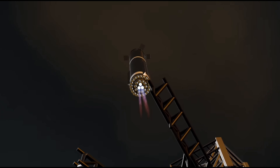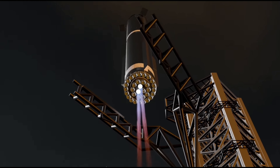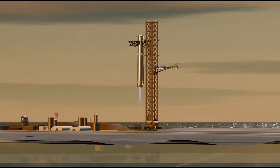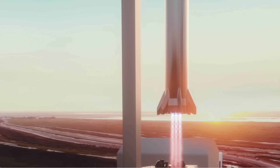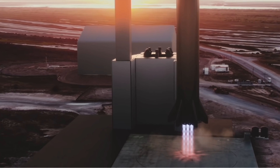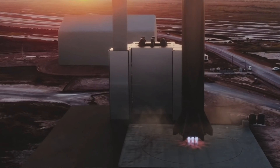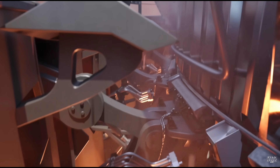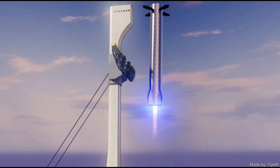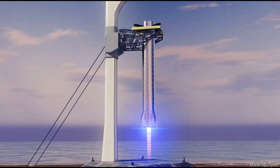Embracing mid-air catches offers a significant boost in operational efficiency. Starship isn't just aiming for reusability — it's aiming for rapid reusability. Conventional landing legs require elaborate setups involving cranes and other equipment, introducing unnecessary complexity and causing delays between launches. By ditching the landing legs and opting for mid-air catches, SpaceX streamlines the process, swiftly returning the booster to the launch mount for its next mission.